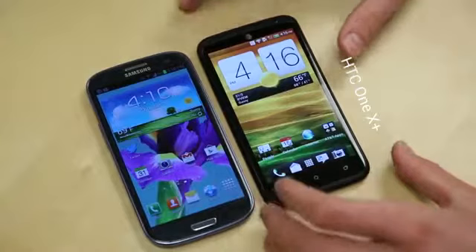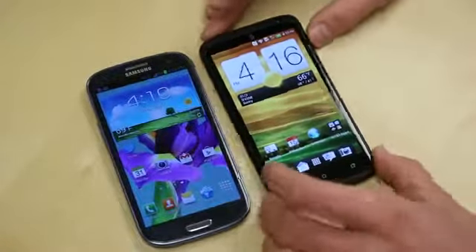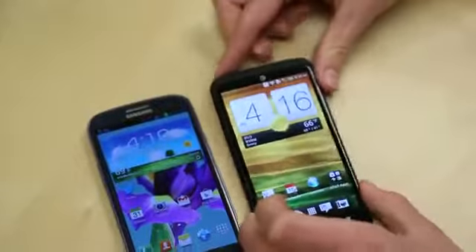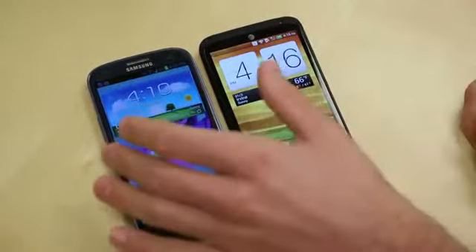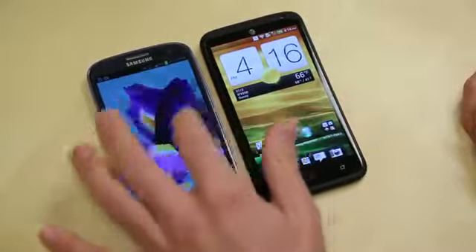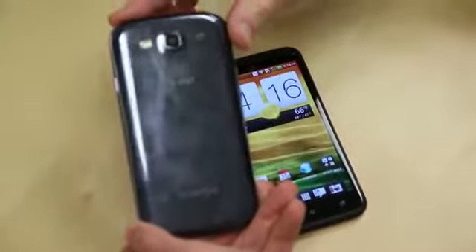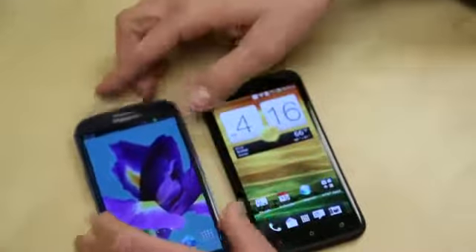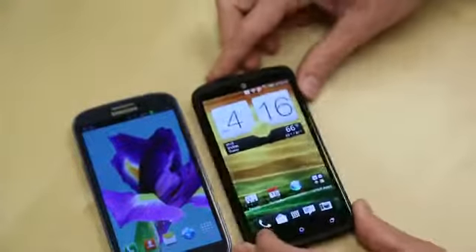The One X Plus has a 1.7 GHz quad-core NVIDIA Tegra 3 processor, a 4.7-inch 720p HD display, an 8-megapixel camera on the back with 1080p HD video recording and HTC's ImageSense chip, and Android 4.1 with HTC Sense 4 Plus. Over on the Galaxy S3 side: 1.5 GHz dual-core Snapdragon S4 CPU, a 4.8-inch Super AMOLED 720p HD display, 8-megapixel camera with 1080p HD video recording, and a 2,100 mAh removable battery. The One X Plus has a 2,100 mAh non-removable battery.